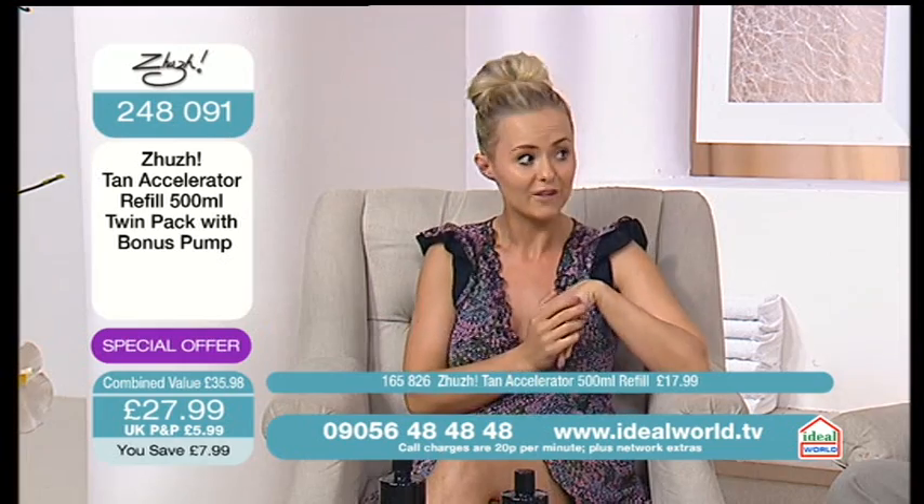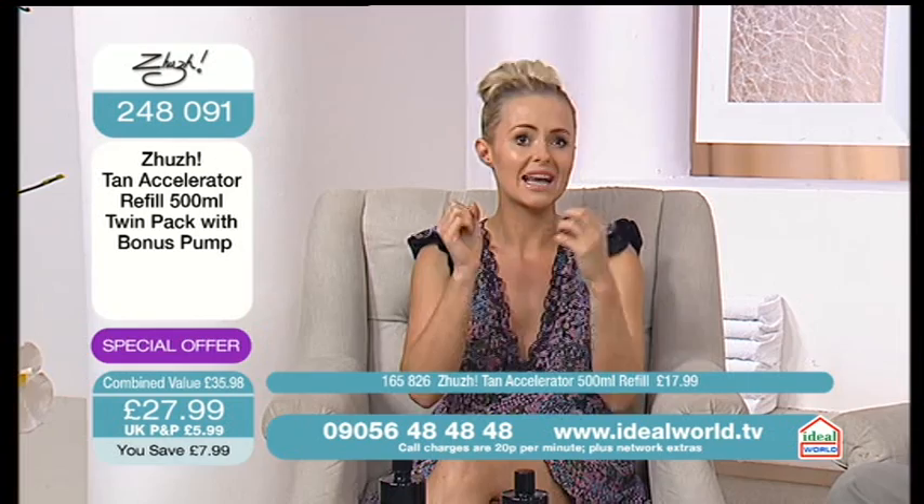It keeps you tanned for longer, but your skin feels lovely and baby soft as well. So it's just absolutely beautiful. Your skin loves it. And it smells absolutely gorgeous.